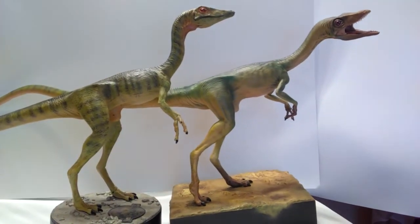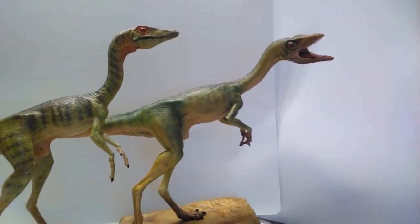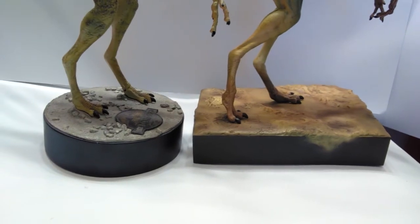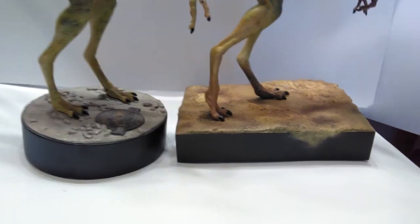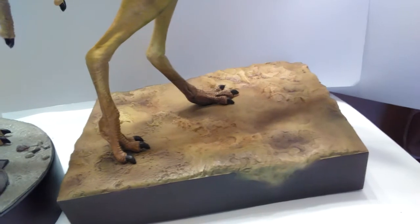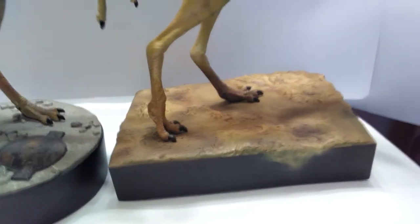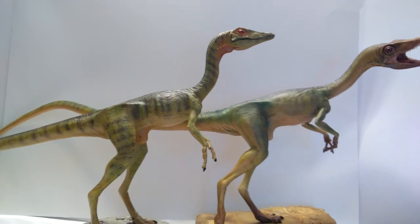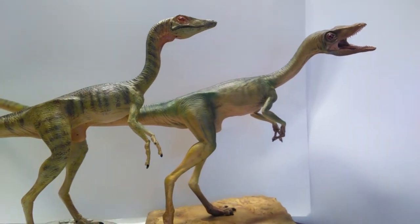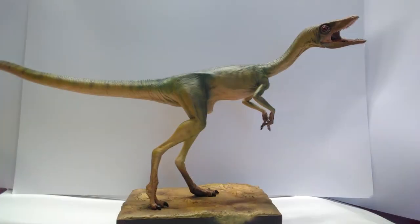I would definitely lean toward the Dino Dream one over the Chronicle Collectibles one — not that the Chronicle one is bad, because it's not. The Dino Dream one is a little bigger, has a cooler and more dynamic pose, its mouth is open which is a plus, and the eyes definitely look better. I dig the base a little more on the Dino Dream one. The Chronicle base is similar to what you see in the movie with the stream bed, but as far as the actual painting goes it's just one solid color, whereas this one has much more effort and detail. If you already own the Chronicle version, I can 100% recommend getting the Dino Dream version as well — you'll then have a pair of compies both based on The Lost World.